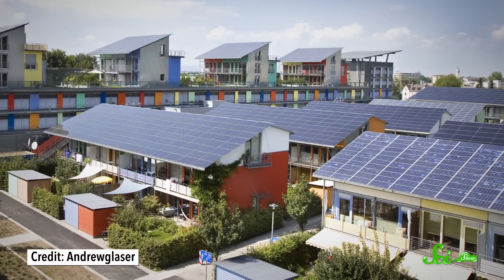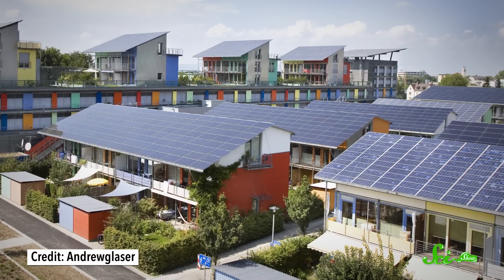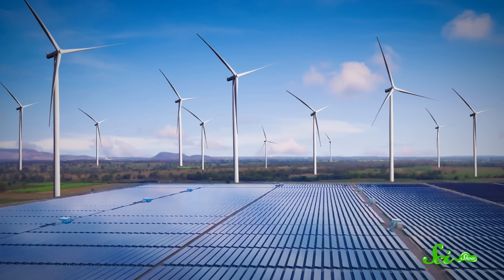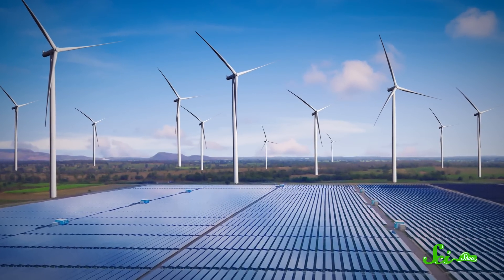Renewable energy is the future. The cost just keeps going down, and for lots of countries, the goal is to transition to as much renewable energy as possible. But for some of the more popular options, like solar and wind power, there's a problem. The supply is inconsistent. Maybe it's cloudy for a few days, or there's not much wind for a while, but people still need electricity.